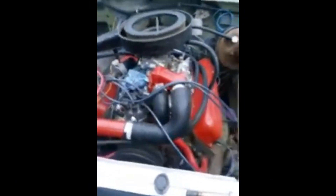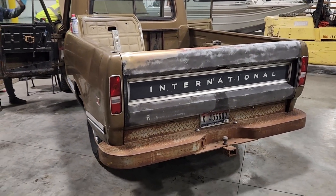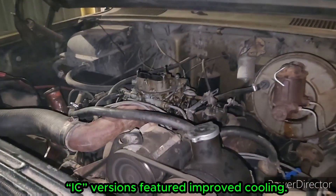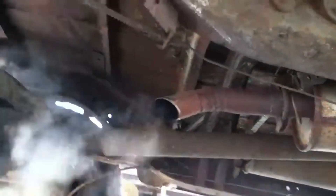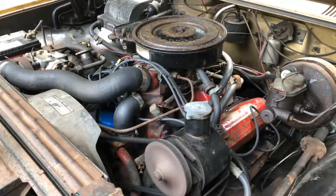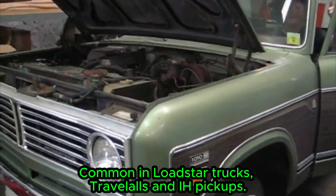The block is incredibly heavy, around 760 pounds, thanks to massive cast-iron main webs and thick cylinder walls.